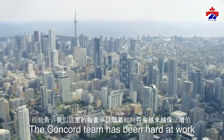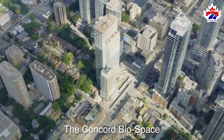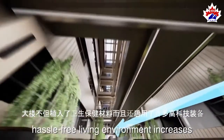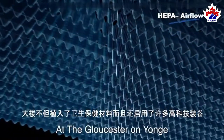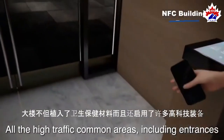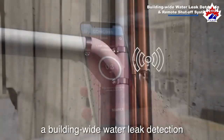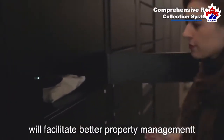As we assumed the project, the Concorde team has been hard at work to think of ways to further improve the building. Let me introduce the Concorde Biospace — technology and innovation for wellness, safety, and convenience. As the global desire for healthier and hassle-free living environments increases, comes a response where technology and innovative design intersect. At the Gloucester on Yonge, the elevator system will feature a HEPA airflow filtration system. All high-traffic common areas, including entrances and elevator access, can be controlled through your mobile phone. Furthermore, a building-wide water leak detection and remote shutoff system, and a comprehensive parcel collection system, will facilitate better property management.